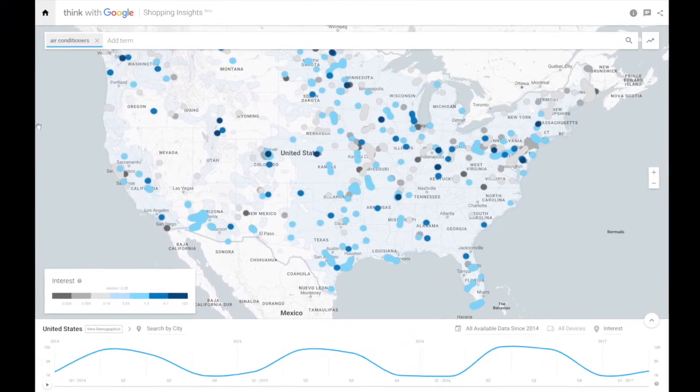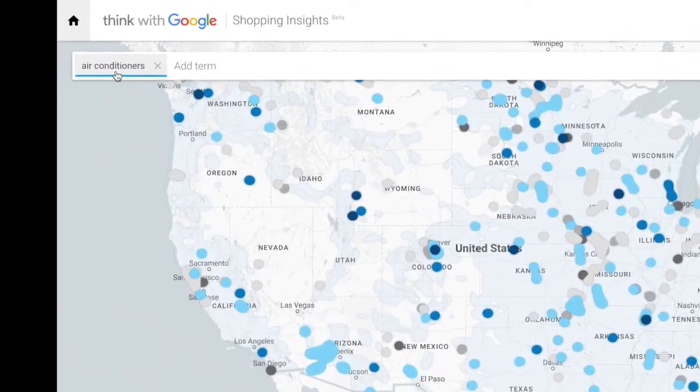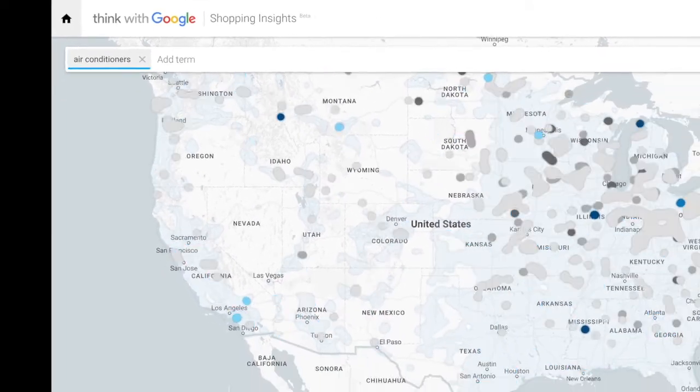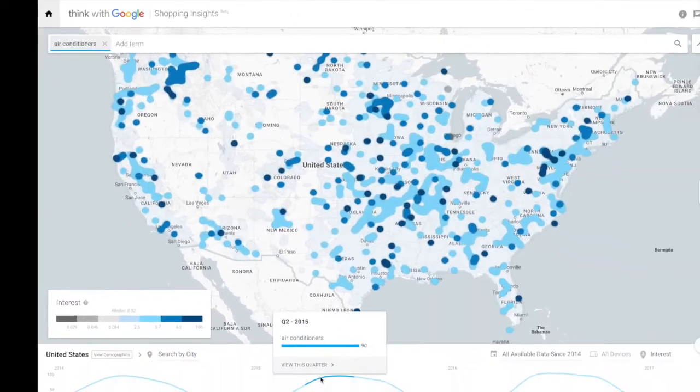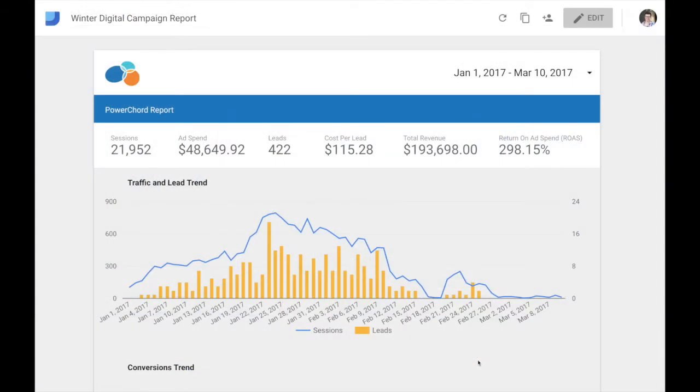Here we are on a tool called Google Shopping Insights. In this example, we've done a search for air conditioners and we can see shifting search volume trends. This shows us what are the best seasons to run these digital local marketing campaigns, and taking the time for this research can provide great results.